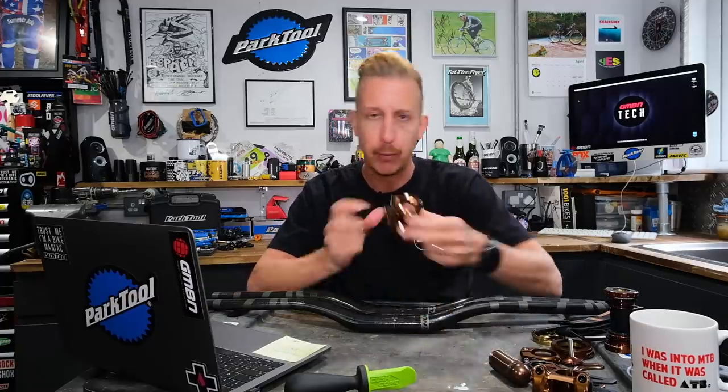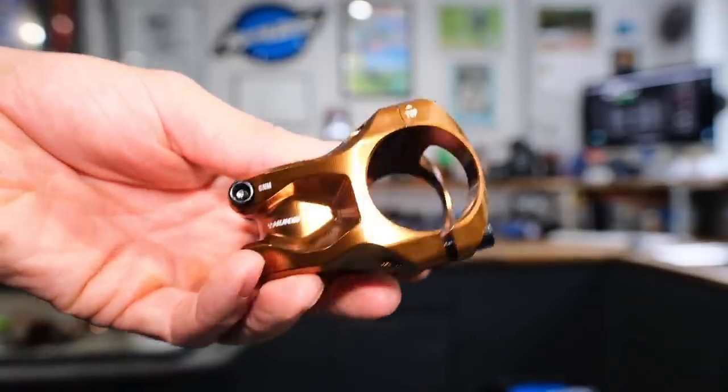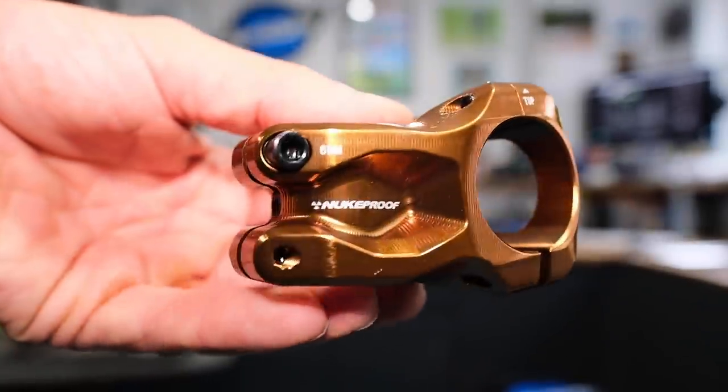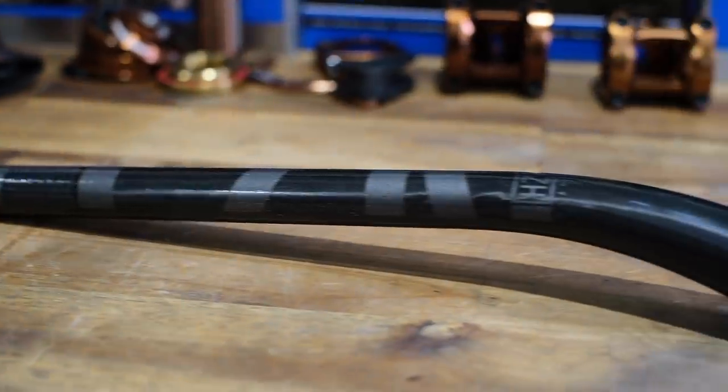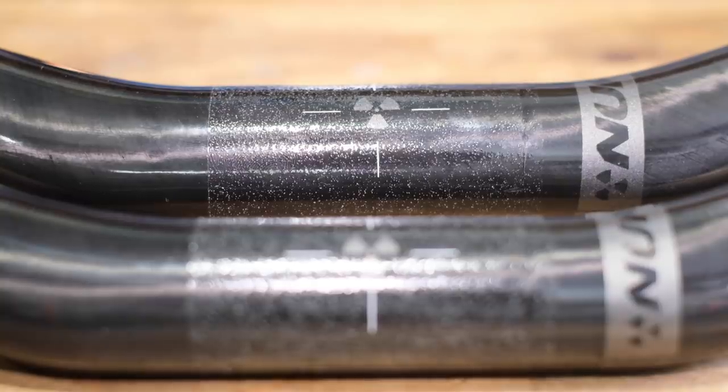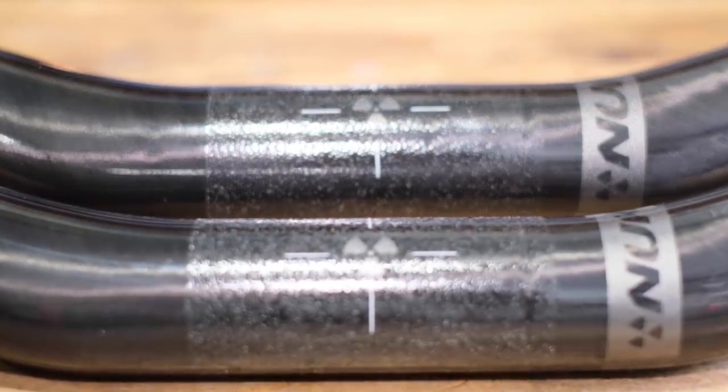Next in news is the Horizon range from Nukeproof. Although not that new, they have got a lot more stuff than many of you might have realized. I've had one of these stems for a while in 35 mm with a 31.8 clamp in this copper color — I think it looks amazing. They're available in 35 mm and 31.8, and the same with their new bars. You can get the bars in alloy and in carbon. The alloy and carbon bars are available in the same specs: 800 mm and 780 mm, available in three rises.